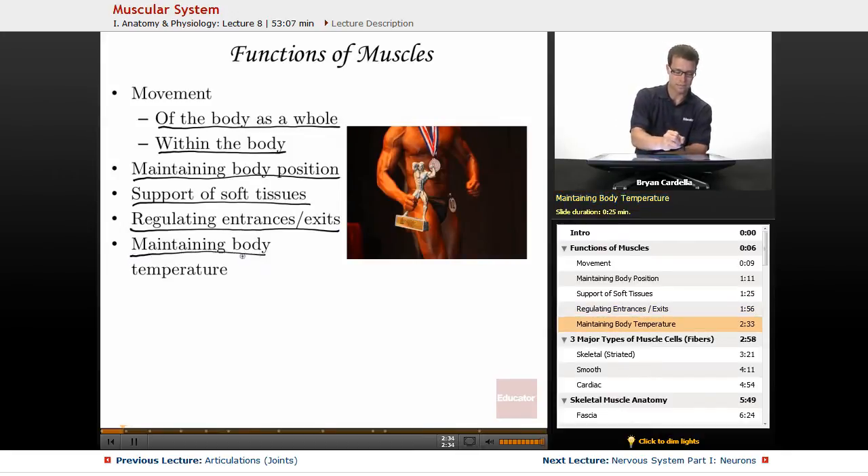Maintaining body temperature — of course, shivering. That is something that helps you not freeze to death. Shivering is a bunch of really quick contractions and relaxations that you don't have conscious control over, but it's important because it actually raises your body temperature a bit through all of that muscular movement.